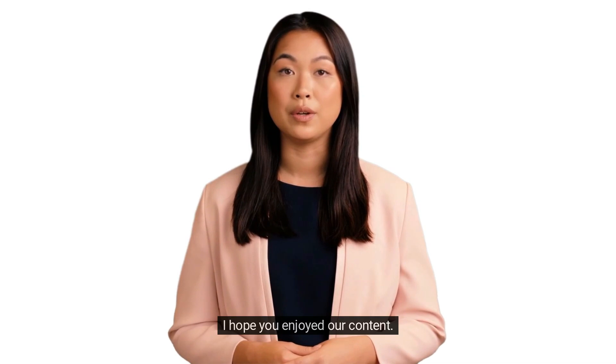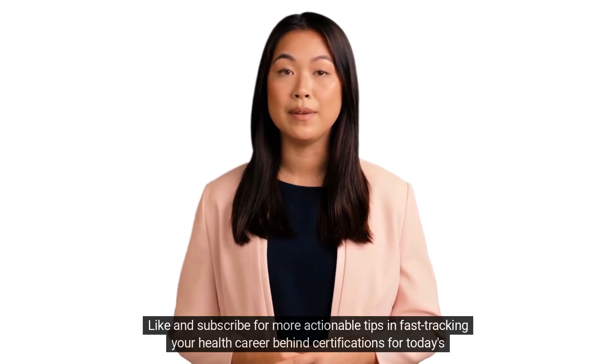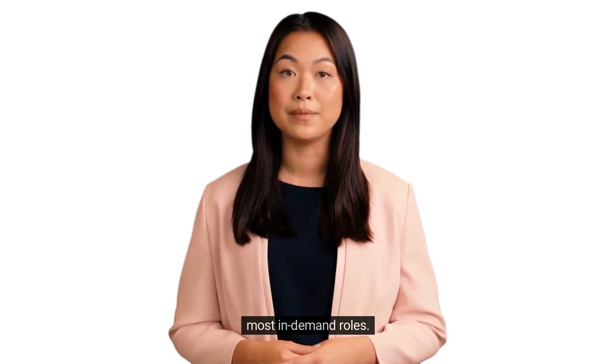I hope you enjoyed our content. Don't forget to follow our page, like and subscribe for more actionable tips on fast-tracking your health career, including certifications for today's most in-demand roles.